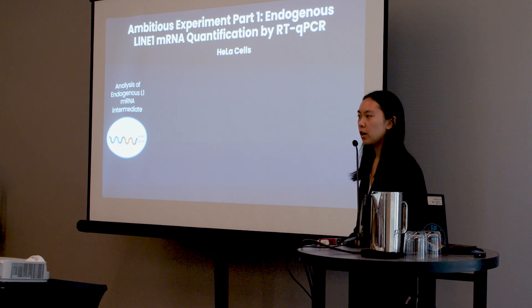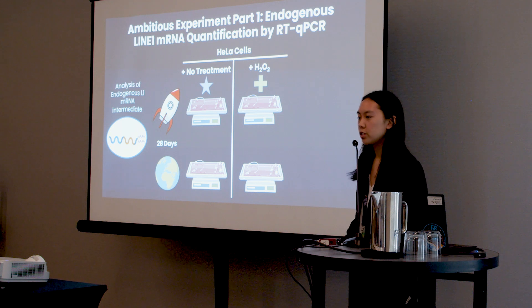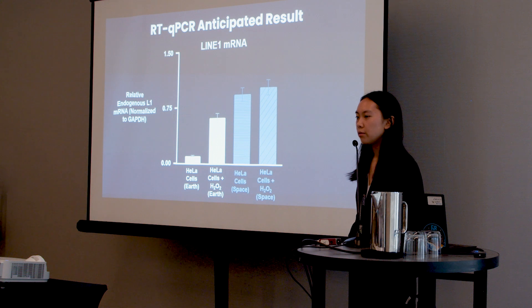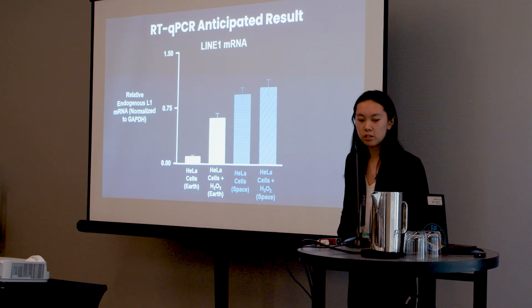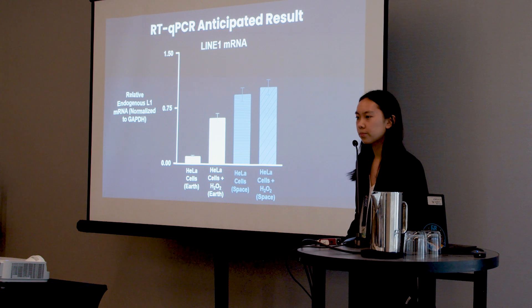While biobits is an effective asset to model LINE-1 activation, all of the DNA is synthetically made, lacking the epigenetic marks of genomic DNA. So for the first part of my ambitious experiment, I will be looking to quantify the amount of endogenous LINE-1 mRNA intermediate produced during LINE-1 activation in HeLa cells. I will have two groups of HeLa cells: one receiving no treatment, and one receiving a hydrogen peroxide treatment to induce oxidative stress, serving as my positive control. The HeLa cell line is chosen because it is one of the most well-studied cell lines for retrotransposon studies. I will use miniPCR's Mini16 thermocycler and RT-qPCR to quantify the amount of mRNA expressed.